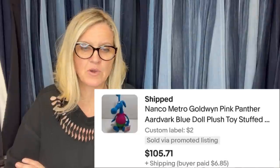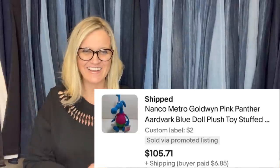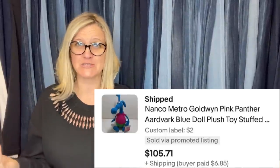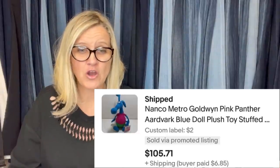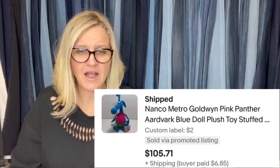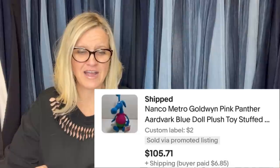Found at the Salvation Army thrift store, paid 50 cents, sold for full asking price of $105 in less than a month. It's a NANCO Metro Goldwyn Pink Panther Aardvark Blue Doll Plush Stuffed. I definitely would have picked it up just for the fact that it's plush and it's weird — $105!